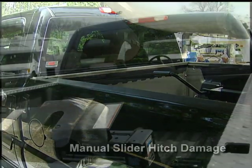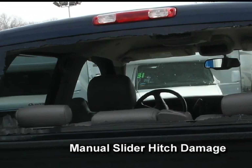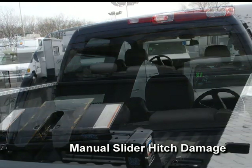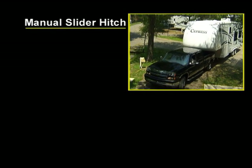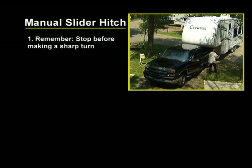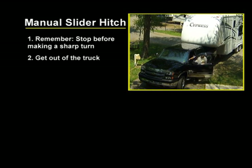They don't always function like you hope they would, and if you ever forget, you can have an accident with damage to your trailer, truck, and the potential for injuries to passengers. With a manual slider hitch, you're accepting the responsibility of never forgetting — no matter the situation — that you'll have to stop before making your turn.